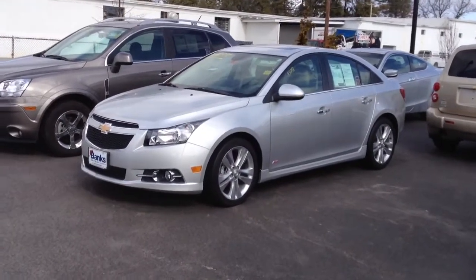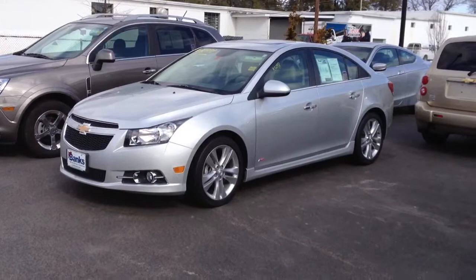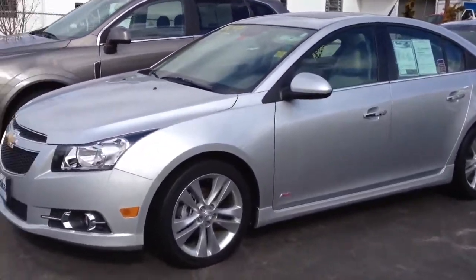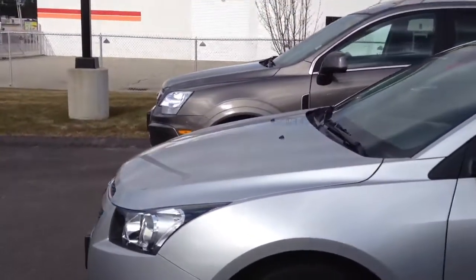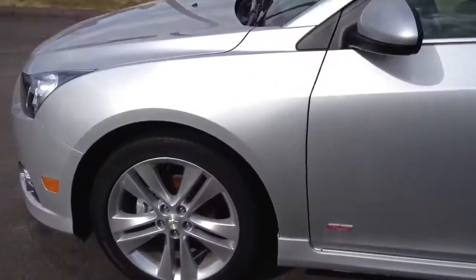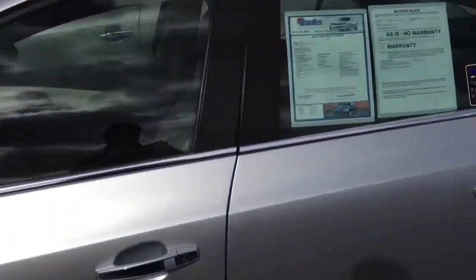This is a 2012 Chevy Cruze LTZ with the RS package. I think these are the most stylish of the Cruze models because of the sort of minor body kit that the RS gets, along with these wheels which come with the LTZ trim.